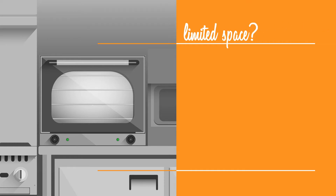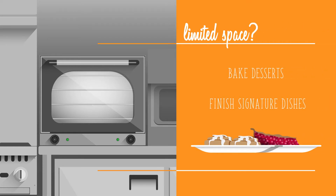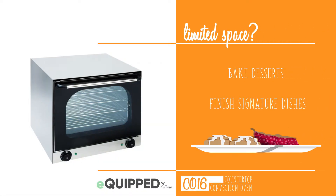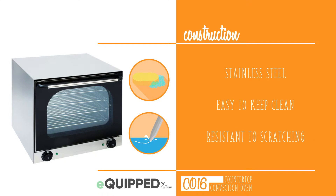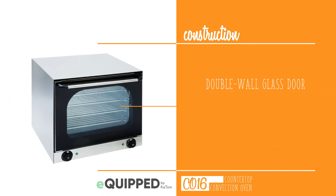Even in a kitchen with limited space, you can bake desserts or finish signature dishes in the equipped CO16 countertop convection oven. Its stainless steel construction makes it easy to keep clean and resistant to scratching and damage. The double wall glass door is clear so you can easily see products as they cook.